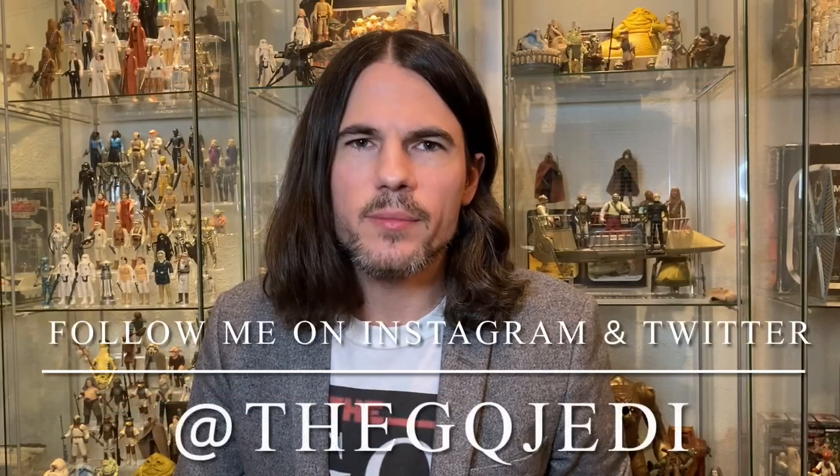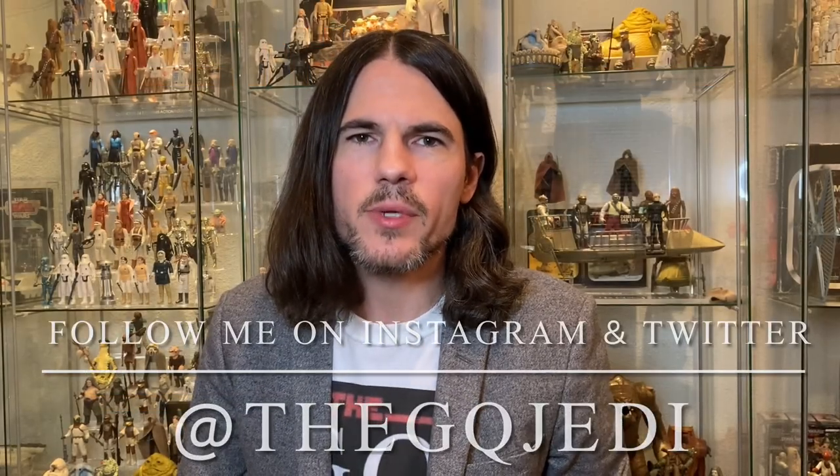Hi guys, welcome back to the channel. I'm the GQ Jedi. If you're not already subscribed, blast that subscribe button down below so you don't miss any valuable Star Wars content. I'm very excited — I finally have completed my Ewok Battle Wagon. There were a few pieces I needed to track down, and I've got all the parts, so she's complete, which means I can do a proper review on it. Let's go check out that wagon.